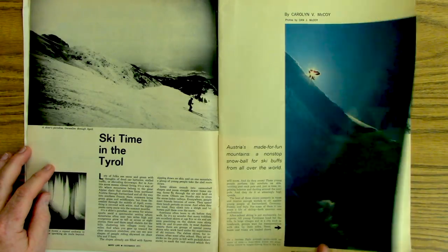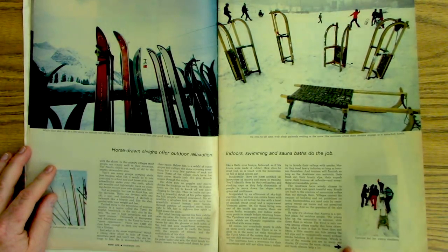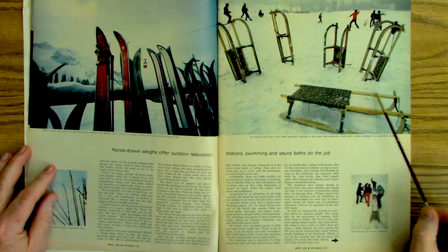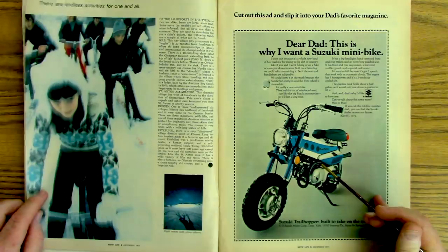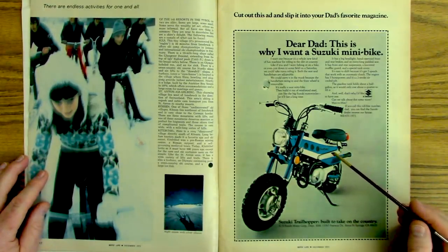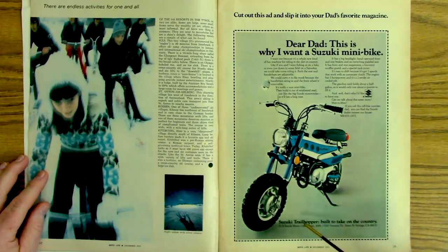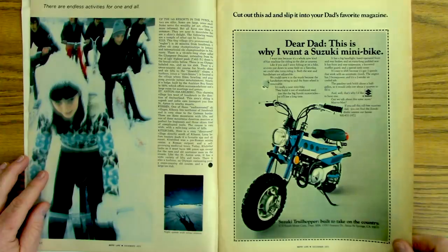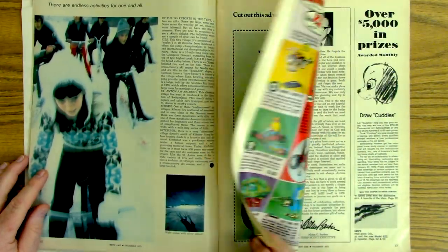There's an article on skiing in Austria — look at those sleds, talk about old school. There's a Suzuki mini bike; they call this the Trail Hopper, built to take on the country. I believe I was riding a Honda Trail 70 right about this time.